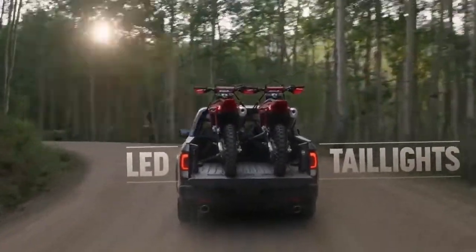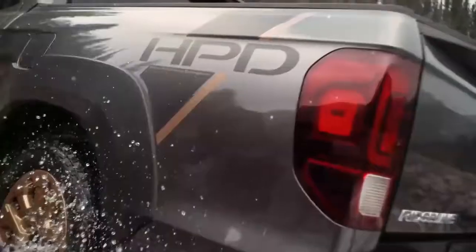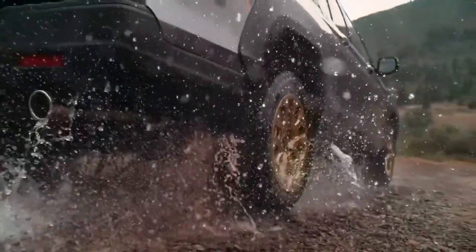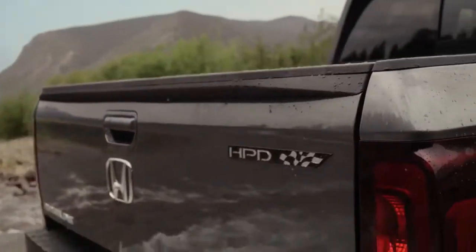The Honda accessory folks have gone all out to raise this truck's versatility factor too. The aggressively styled Honda Performance Development Package raises the Ridgeline's rugged appeal with fender flares, a unique grille, bronze wheels, HPD decals, and HPD badging.